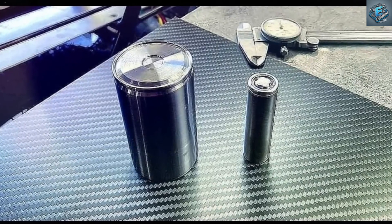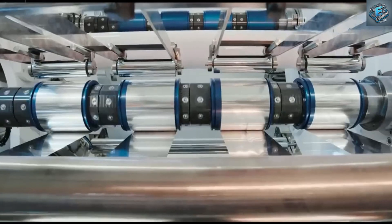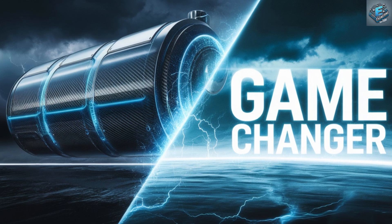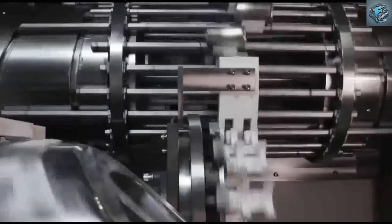And here's the kicker: if you avoid cycling them between 0% and 100% charge, their lifespan extends even further — up to 15,000 cycles. So, is this the end of battery anxiety as we know it?